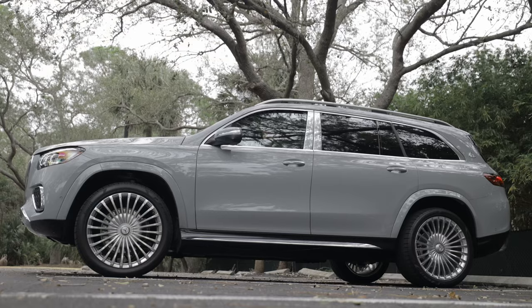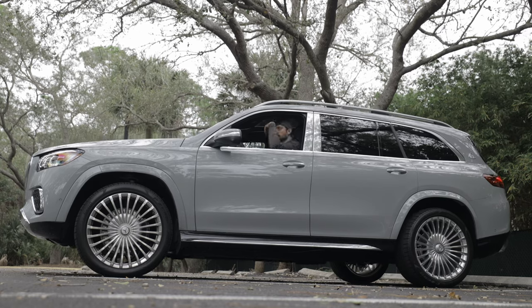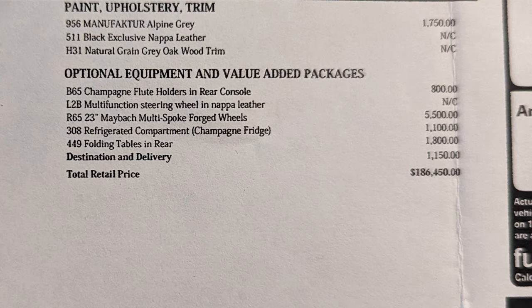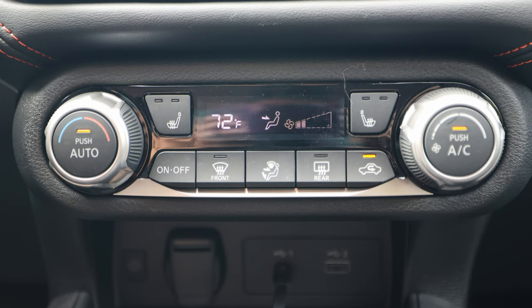It's a bit funny coming to review the Versa — I literally got swapped out from the Maybach GLS 600, which was the most expensive car I've ever had on the channel. Now this is the cheapest car I've ever had on the channel. I had to turn down the AC, but it is auto climate control and the AC works actually pretty well.